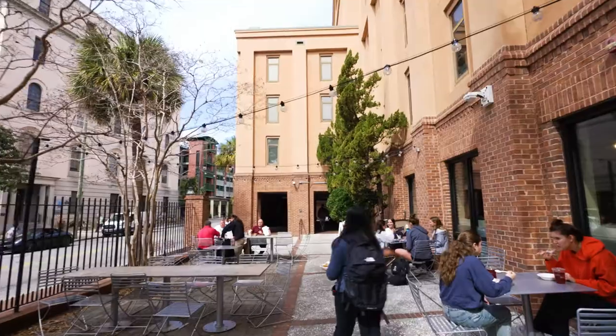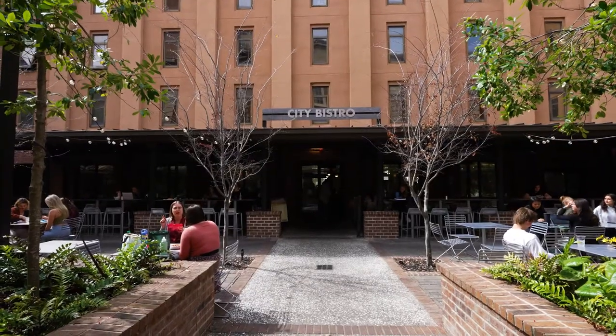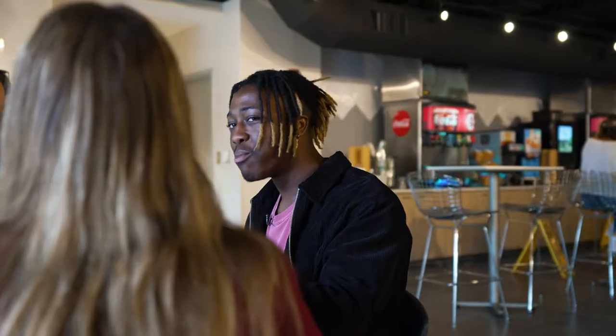Are you a back patio guy or a front patio guy? Oh, City Bistro's back patio by far is my favorite. It's a nice place to really just sit and enjoy my food. I have to agree — even when it's nighttime, the late night window, they have it all lit up, it's so beautiful out there.